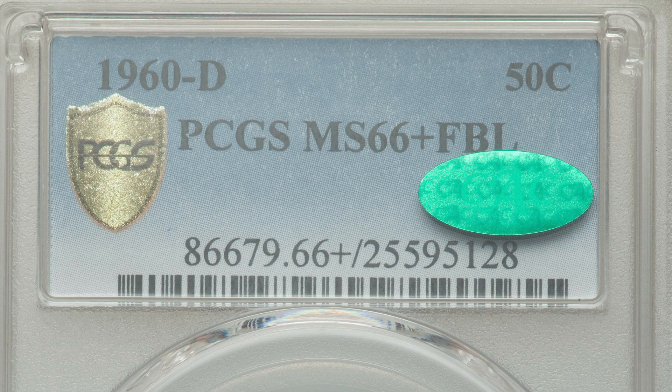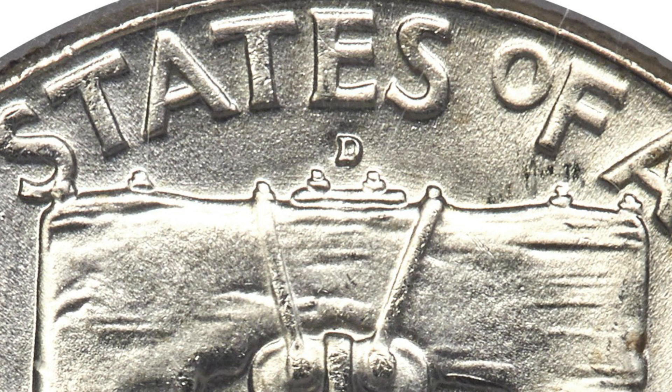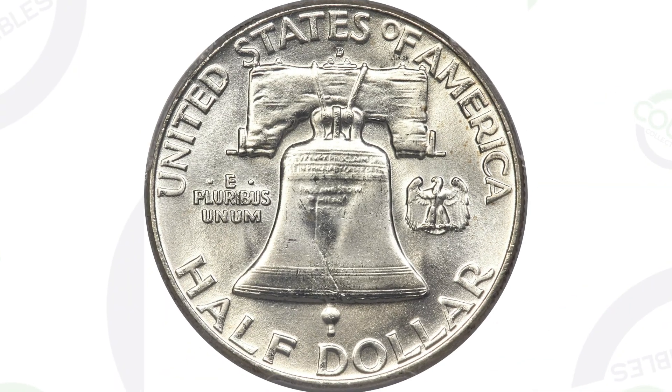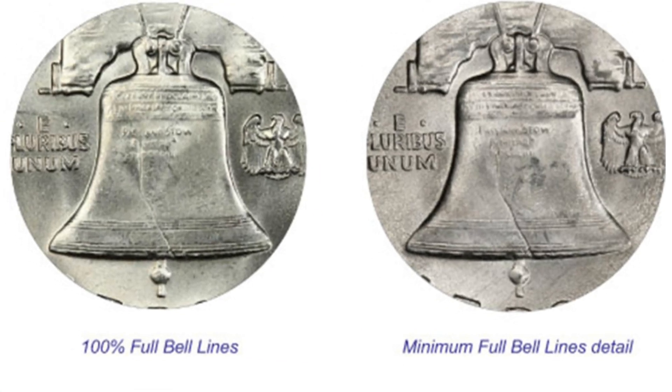Full bell lines is a designation that coin grading companies will give your Franklin half dollars when they grade these coins. It is the D mint mark also. You'll see that above the bell underneath the E in the word 'states' at the top of the coin. The full bell lines designation will increase the value for these coins.